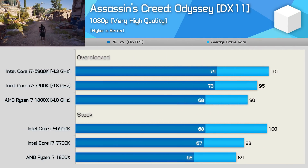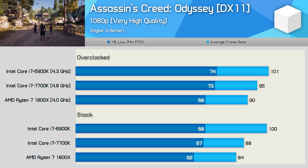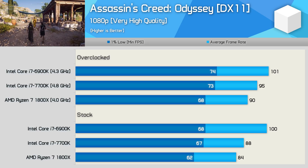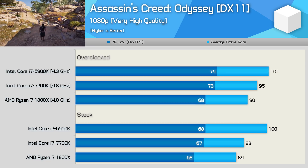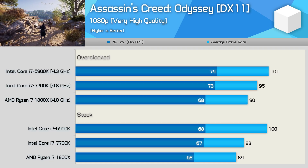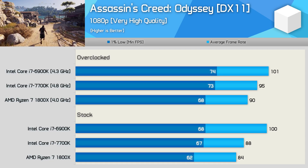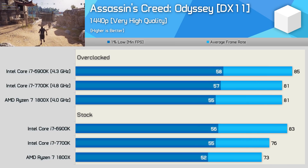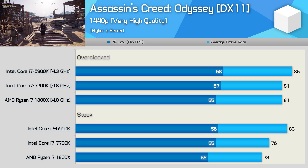Time for gaming benchmarks, starting with Assassin's Creed Odyssey. Here the 6900K shows the 1800X who is boss — stock, it nearly maxes out the RTX 2080 Ti, delivering almost 20% more frames than the 1800X, though frame time performance was 10% higher. Overclocked, the 1800X fares a bit better but the high-end desktop processor was still 12% faster on average. At the GPU-limited 1440p resolution the margins close up considerably, and once both CPUs are overclocked there's really very little in it.